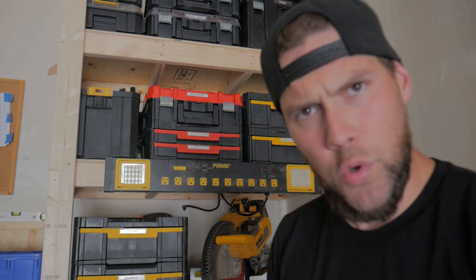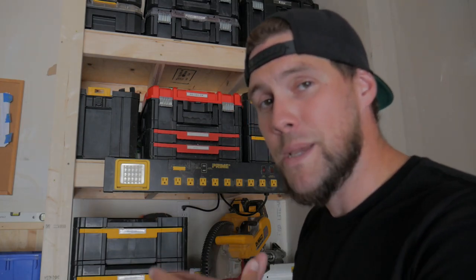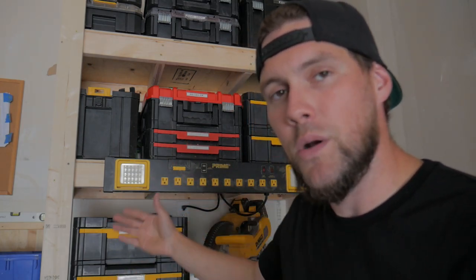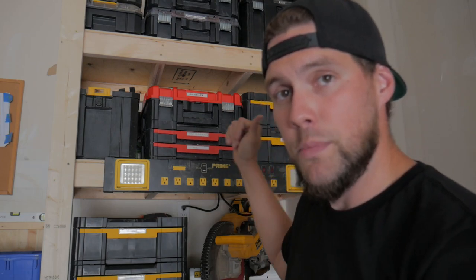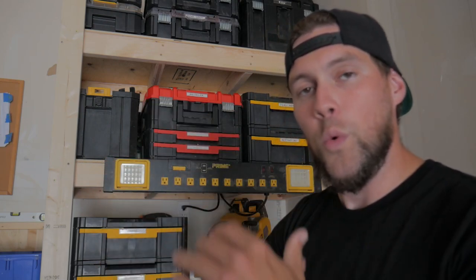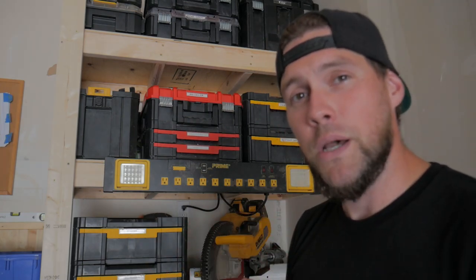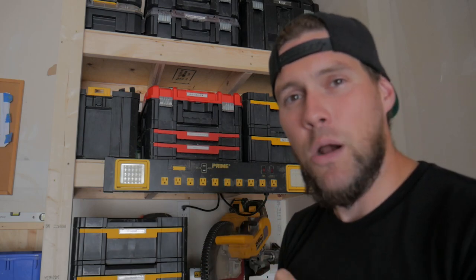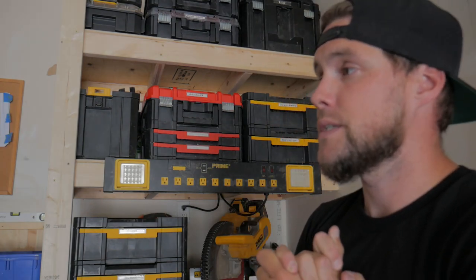For the toolboxes I went with the T-stack system from DeWalt — I love those drawers, everything is interchangeable, and they have labels. Ideally I wanted the shelf big enough to house three toolboxes, but I was limited on space. The solution was to put two toolboxes with labels facing one way and flip the third so its label faced the other way — that way I can still see where my stuff is. It took me about six hours to figure that out, which is six hours I'll never get back.